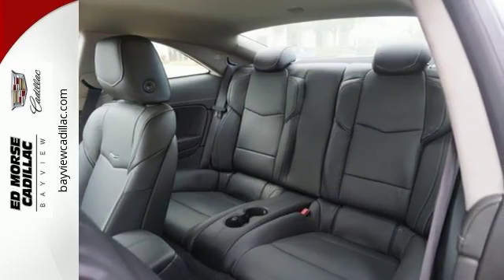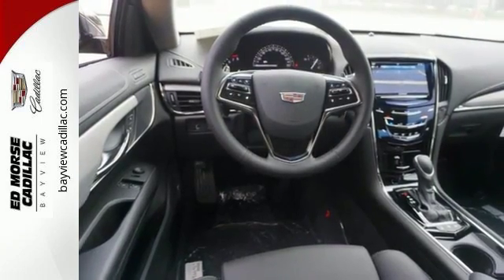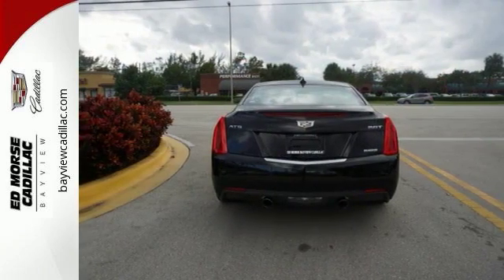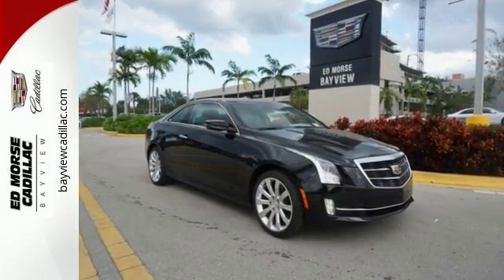Get in quickly with keyless access and go comfortably with dual-zone climate control. Choose the curvy roads knowing handling is above par and connectivity is a touch away with OnStar with 4G LTE. A distinctive look with performance that's just as impressive.